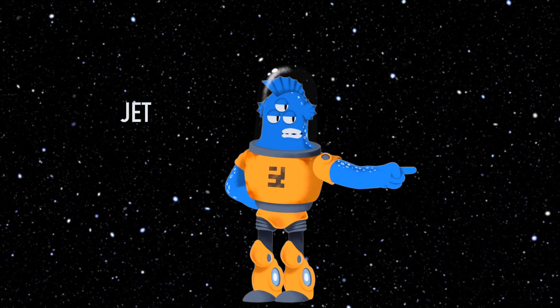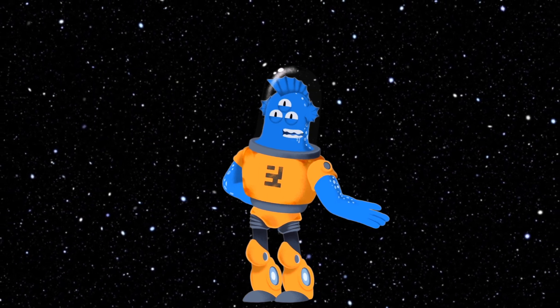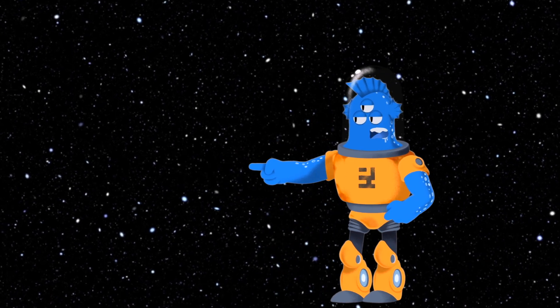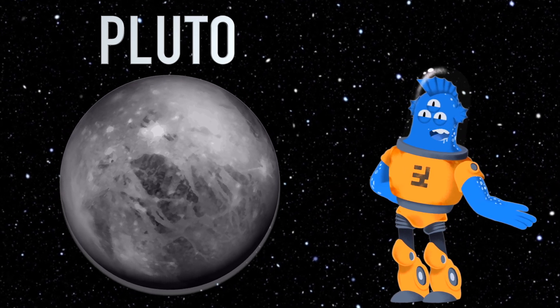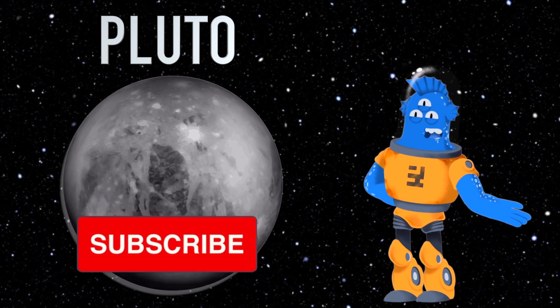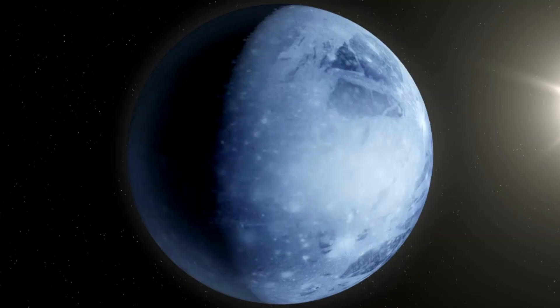Greetings, young space explorers. I'm Jet, your trusty three-eyed guide, and today we're setting off on a captivating journey to explore the tiny but fascinating dwarf planet, Pluto. But before we embark on this cosmic quest, don't forget to hit that subscribe button so you can join us for more out-of-this-world adventures. Ready? Let's dive into the intriguing world of Pluto.